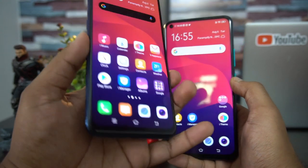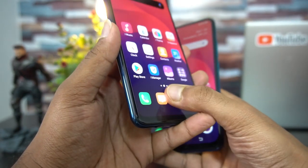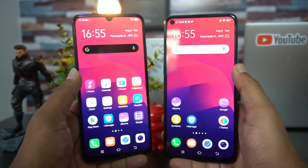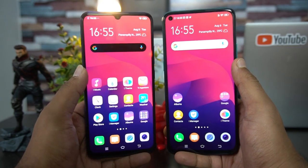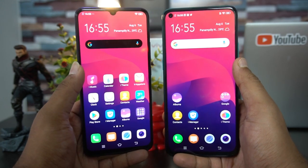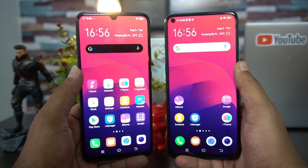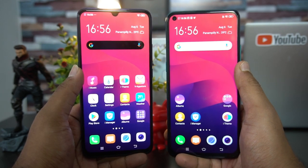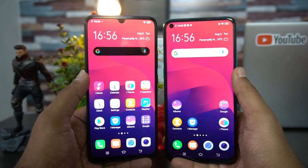Talking about the fingerprint scanner — the Vivo S1 has an in-display fingerprint scanner, while the Z1 Pro has it on the back panel. If you're looking for advanced technology, the S1 makes sense with its in-display scanner. However, the fingerprint scanner on the Z1 Pro is actually slightly faster than the in-display scanner on the S1. Face unlock is equally good on both phones.